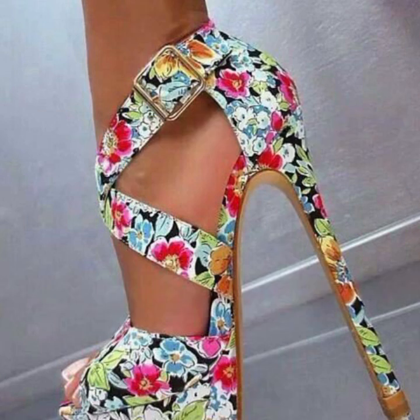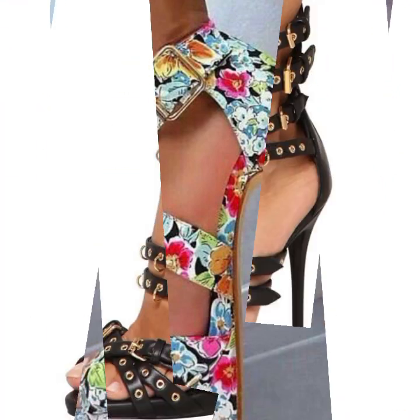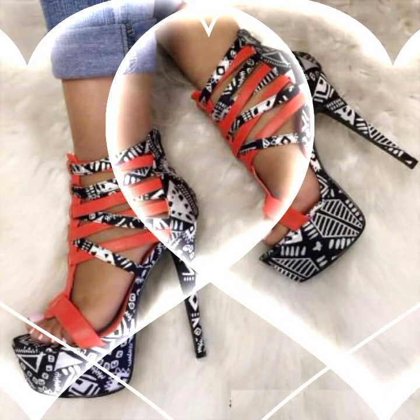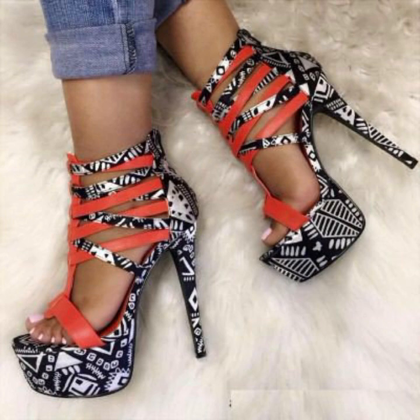How did you find the designs of these beautiful and trendy woman high heels, super high heels, and trappist handle designs? Friends, thanks for watching my video. See you again with a beautiful collection — till then, Allah Hafiz.